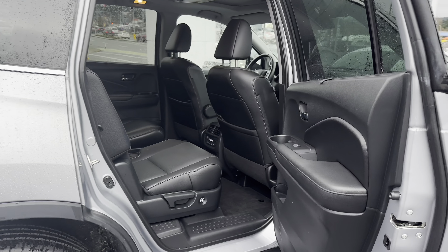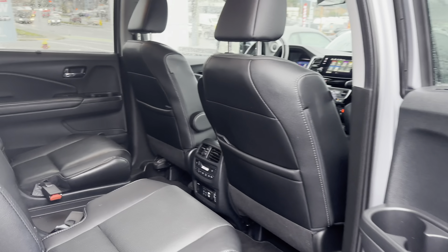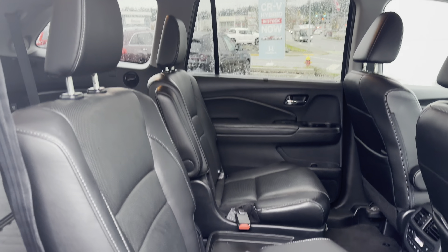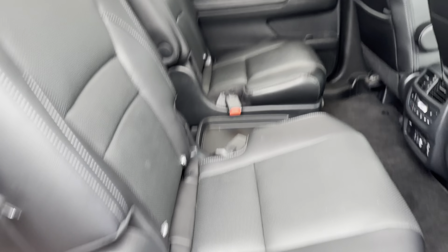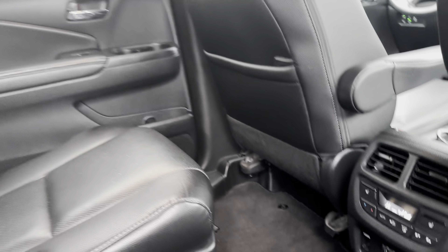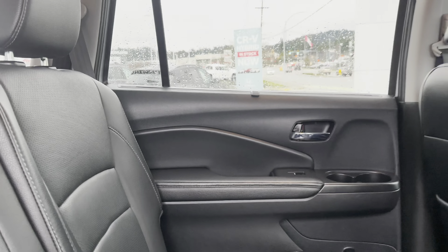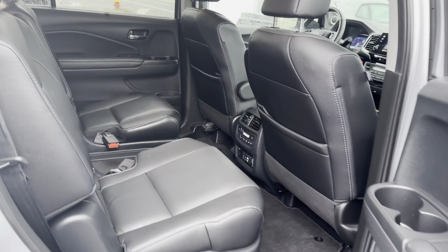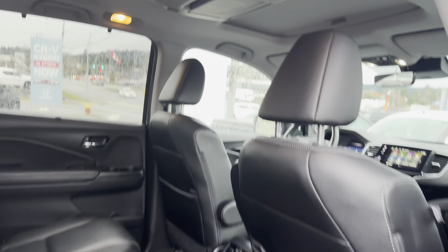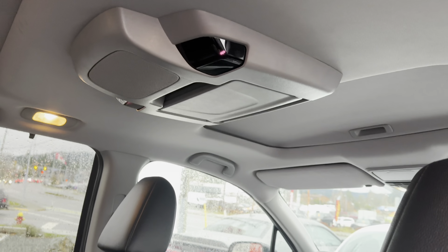And then a view from the back seats. I apologize, it needs another wipe down in here, but there are no scratches or anything. It's a pretty well maintained vehicle. You've got your rear entertainment system and then the second moonroof, which you can open from the driver's seat.